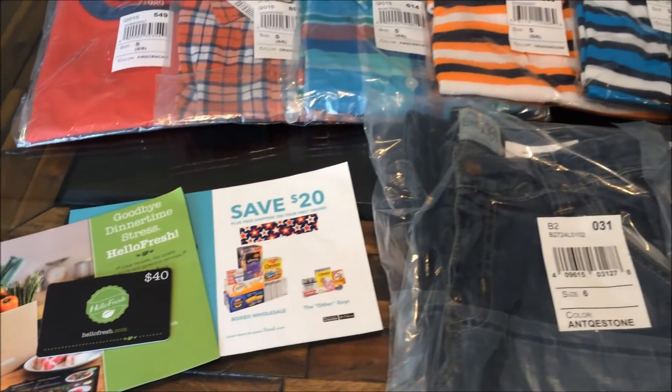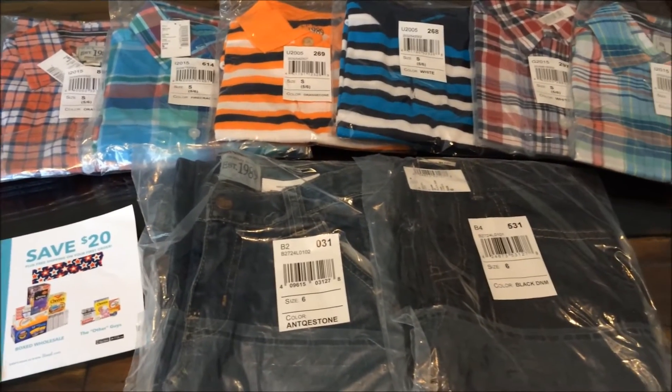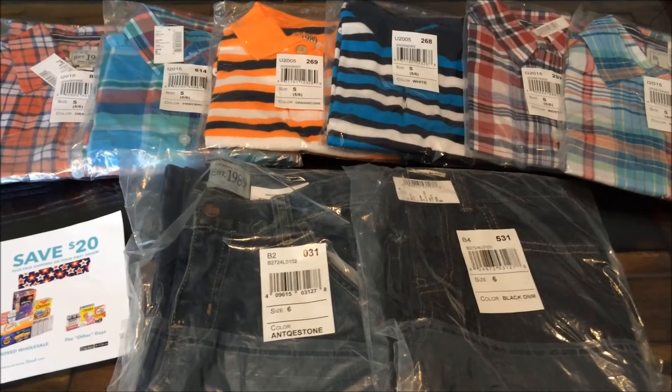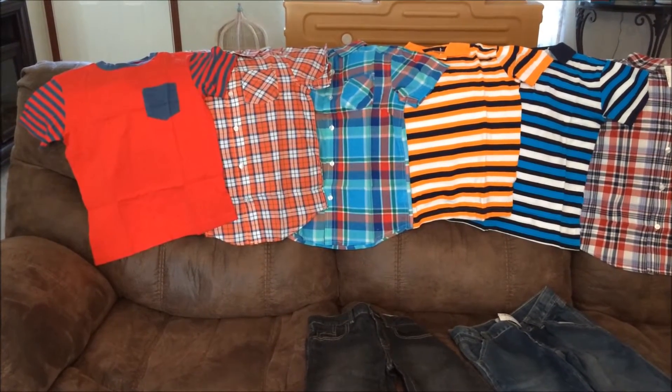I'm going to go ahead and take everything out of the packages so you can see what I got and how much I paid for each item. I just wanted to show you real quick what the items look like outside of the packaging.